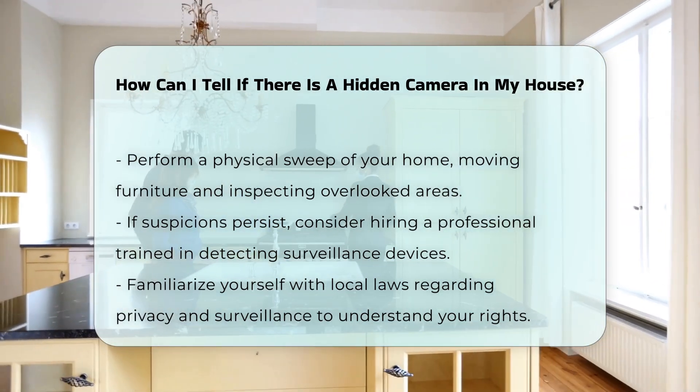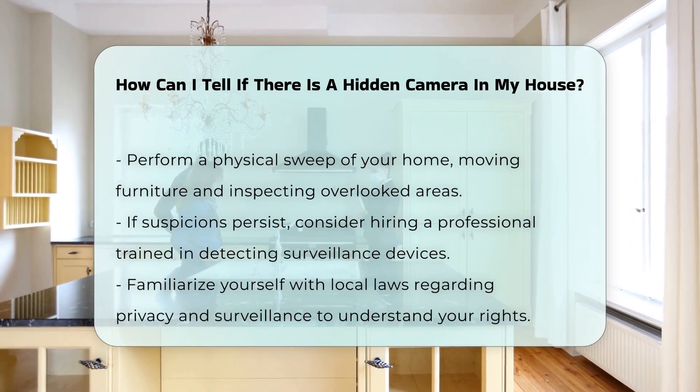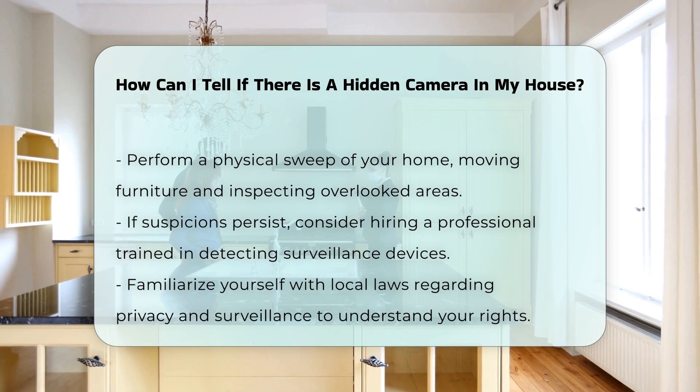Lastly, familiarize yourself with local laws regarding privacy and surveillance. Understanding your rights can help you take appropriate action if you find a hidden camera.